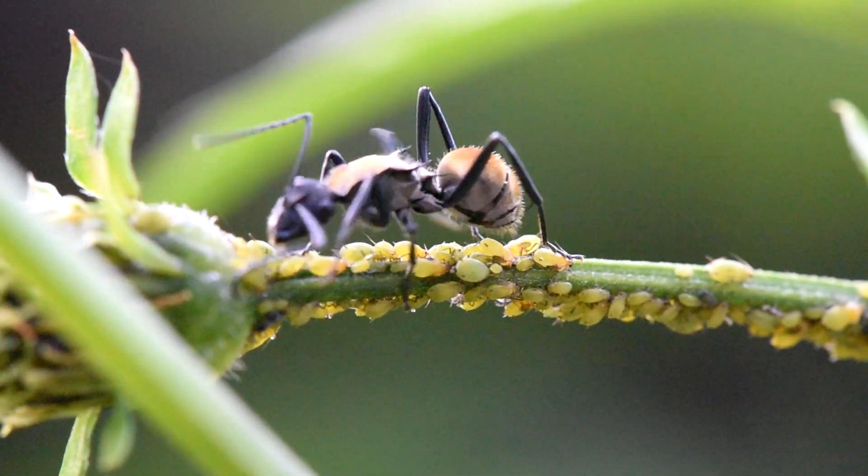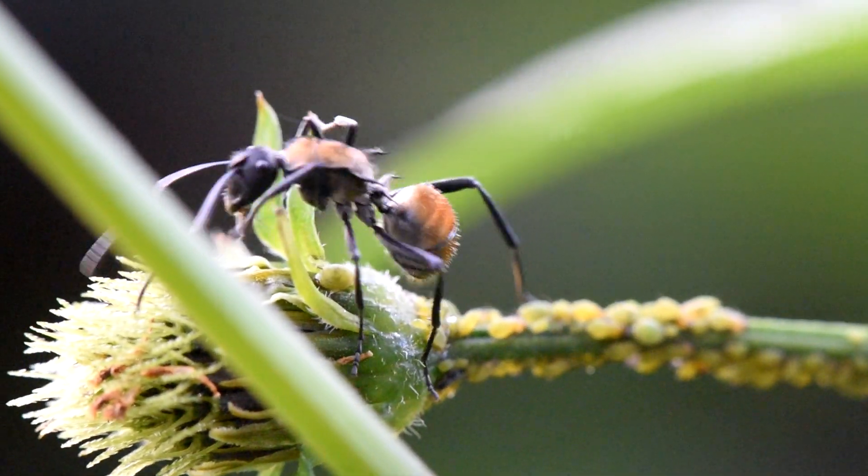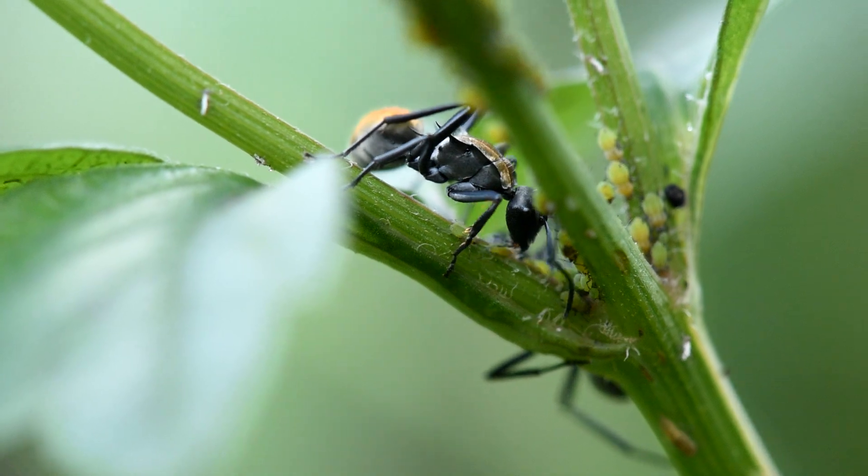I always wonder why these ants have such bright colors, and I think it might help them reflect the sun, which is particularly important in Australia.